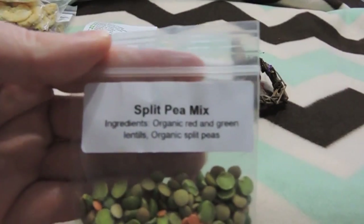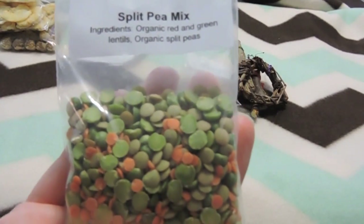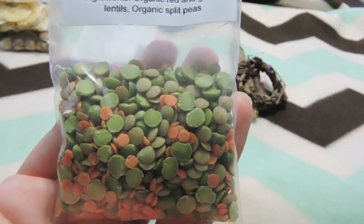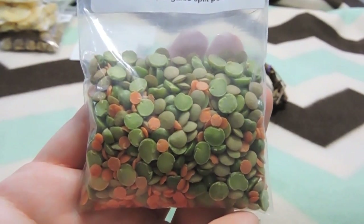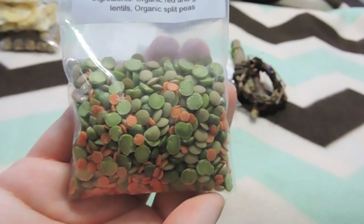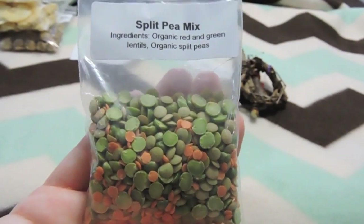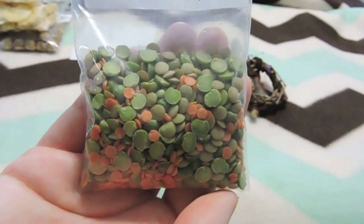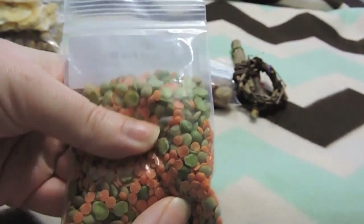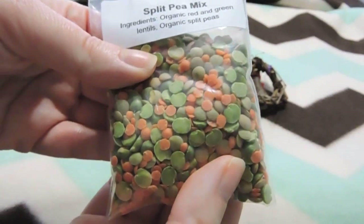The next thing was a split pea mix, which is organic. I do get my rats split peas and lentils, but they don't seem to like it raw — they only like them when they've been boiled in hot water for a little bit. She says here that you can use them for training, mixed in oatmeal, or in her seven grain mix. I haven't given this specific bag to them yet, but I know they do like them if I heat them up.